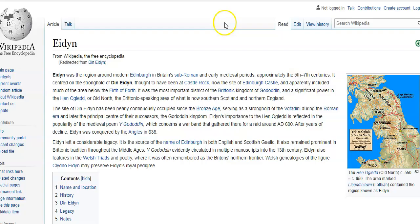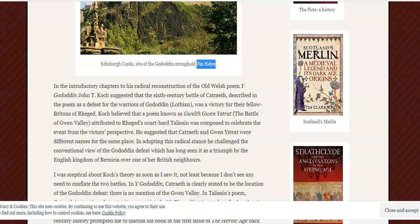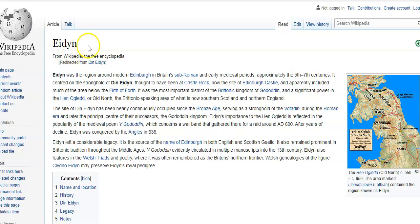Now I came across Eden just through some other research I was doing. It's actually called Din Eden, which is very close, of course, to the New Zealand town of Dunedin. This is Eden - E-I-D-Y-N. Eden was a region around modern Edinburgh in Britain's sub-Roman and early medieval periods, approximately the 5th to 7th centuries. It was centred on the stronghold of Din Eden - so Eden is a region and Din Eden was the castle.